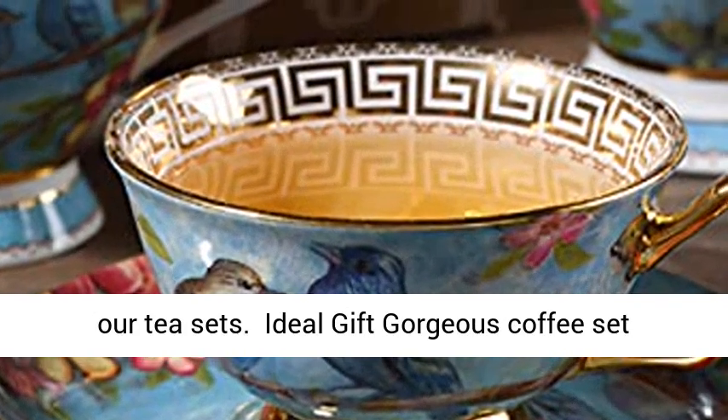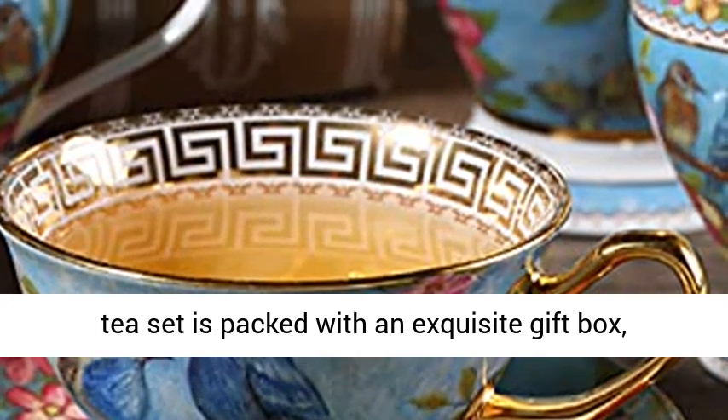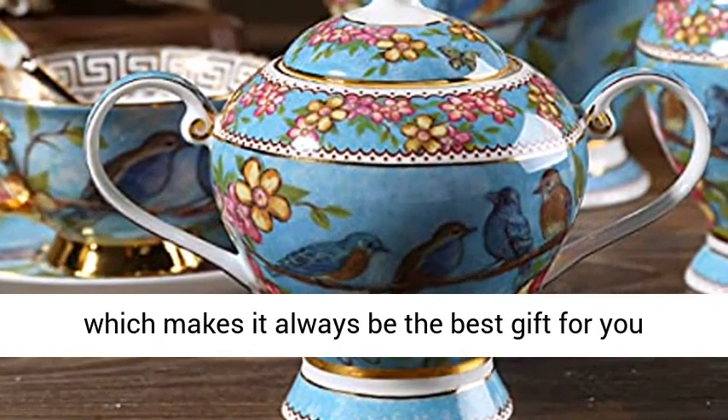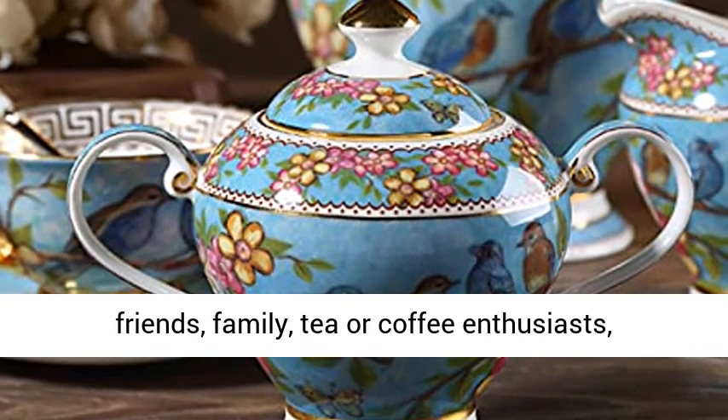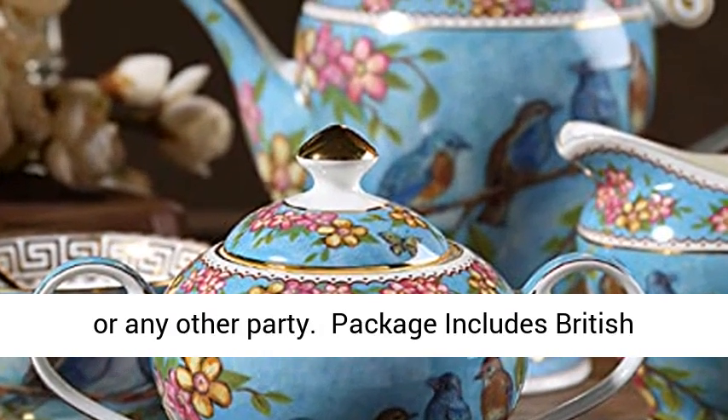Create happy time with our tea sets. This gorgeous coffee and tea set is packed in an exquisite gift box, making it the best gift for your friends, family, and tea or coffee enthusiasts — whether for a wedding, birthday, family reunion, or any other party.